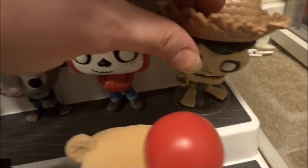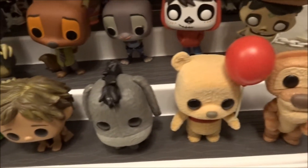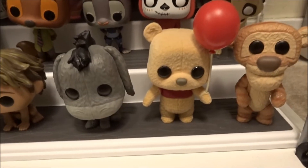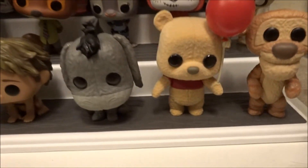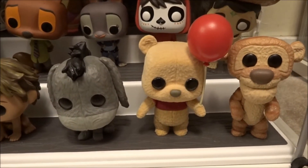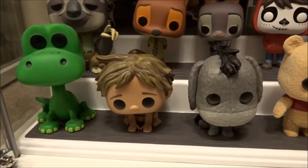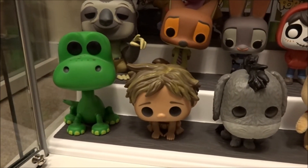There goes that domino effect — let me just put that back. And then I have Tigger, Winnie the Pooh with Balloon, which I love — it's Flock, and that was a Box Lunch exclusive. And Eeyore from the Christopher Robin movie. Then I have Spot and Arlo from The Good Dinosaur.